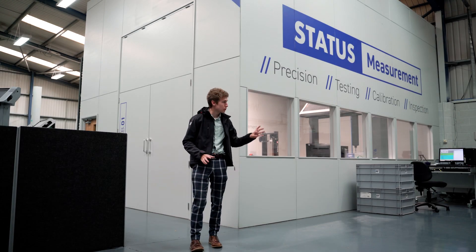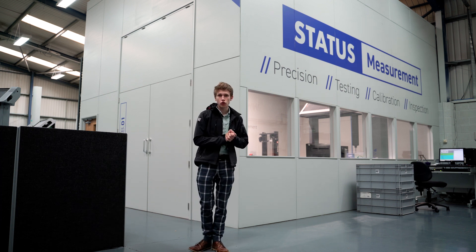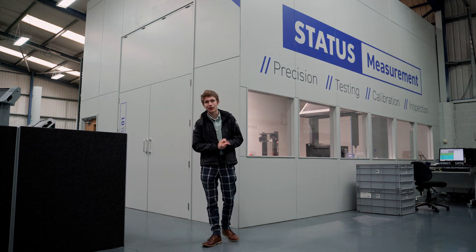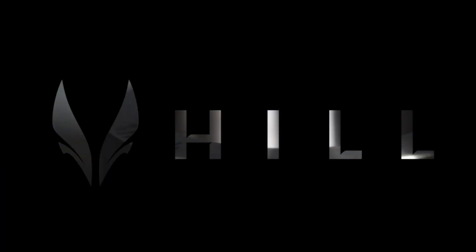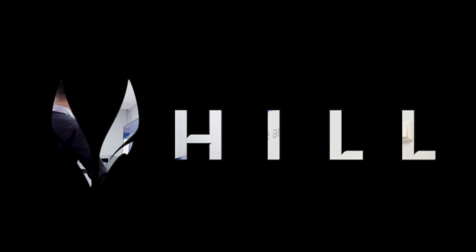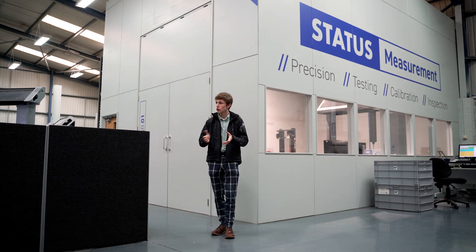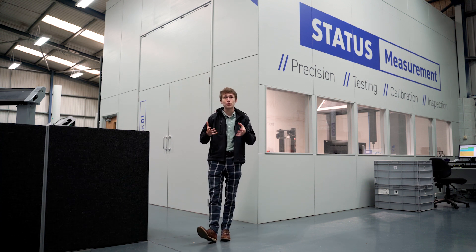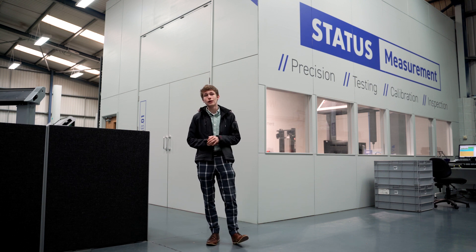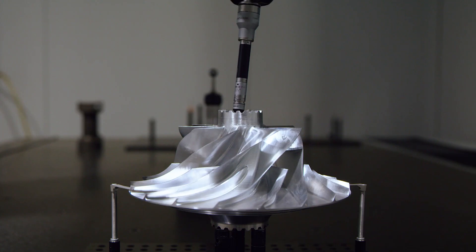I'm here at Status Metrology where Mark is being trained up today, so I thought we'd go into what exactly CMM machines do and how they are really the eyes and ears of engineering. We've had our compressor measured here and the main focus is that the compressor needs to be as accurate as possible — it spins at 56,000 RPM, so it needs to be as well balanced as possible, and that will be applied to the rest of the helicopter.